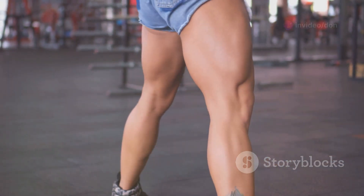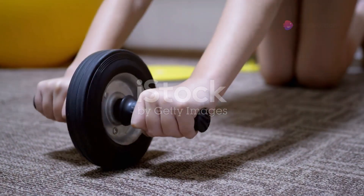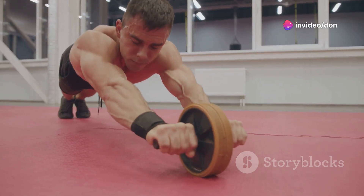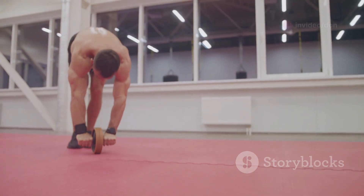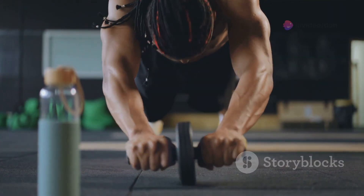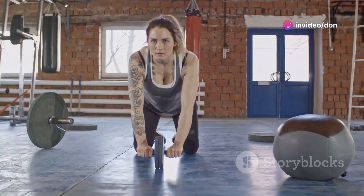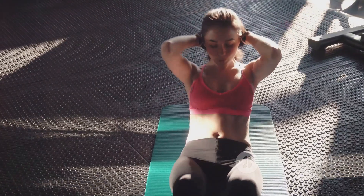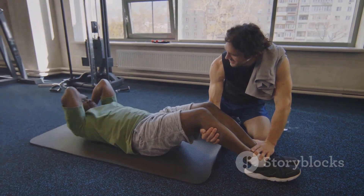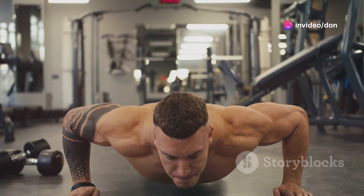Now let's target that core with ab wheel rollouts. Kneel on the floor with the ab wheel in front of you and grip the handles with both hands, arms extended. Brace your core and slowly roll the wheel forward, extending your body as far as you can. Use your core strength to pull yourself back to the starting position. Avoid arching your back or using momentum. Start with shorter rollouts and gradually increase the distance — quality over quantity.